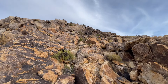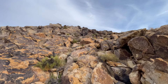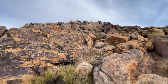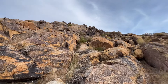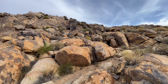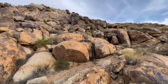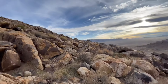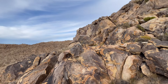Looks like somebody was chipping at that a long time ago — interesting. Let's go see what that is. It's steep for sure. From this vantage point I don't see any other caves in that valley I just came up.